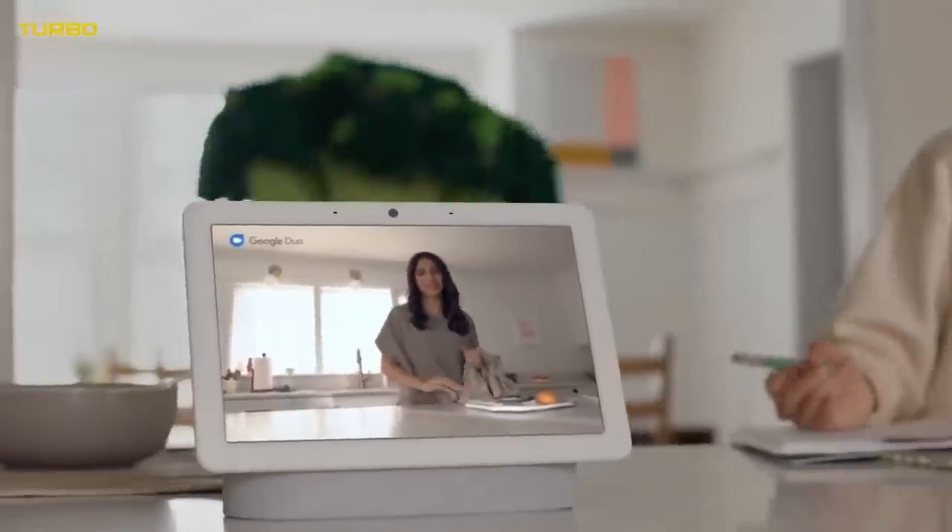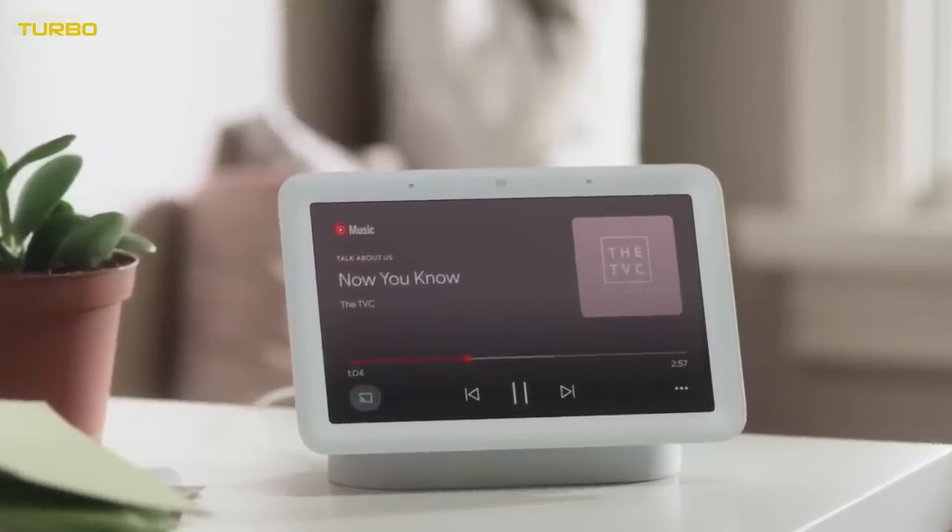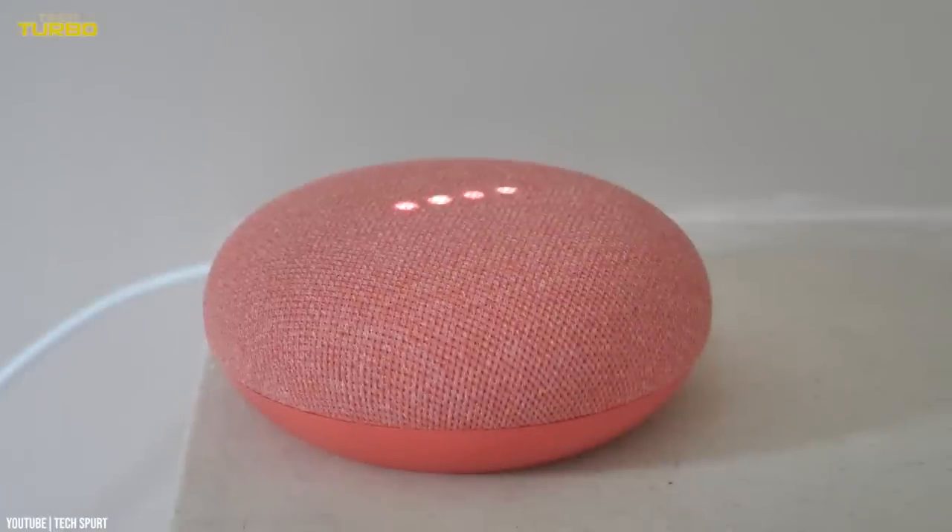It's worth noting that the Google Nest Hub, which we mentioned above, can do all of these things as well. However, the Nest Mini is a better pick for folks who don't want to spend Nest Hub money.